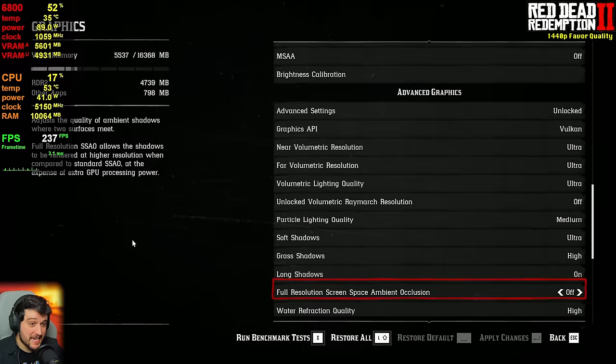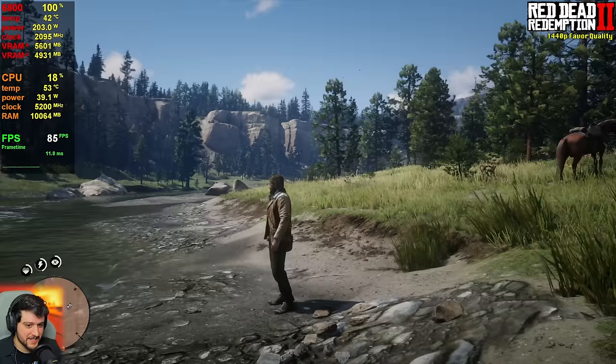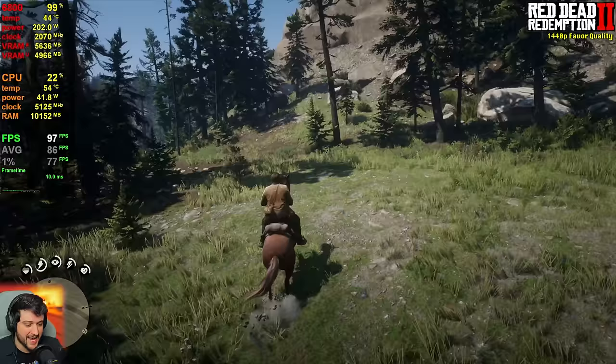Now it's the beautiful Red Dead Redemption 2 at 1440p using the favor quality — ultra settings preset. It looks absolutely gorgeous. You could use Hardware Unboxed optimized settings and see like 120, 130, even 140 FPS while looking only about 10% worse. But you don't need to do that.